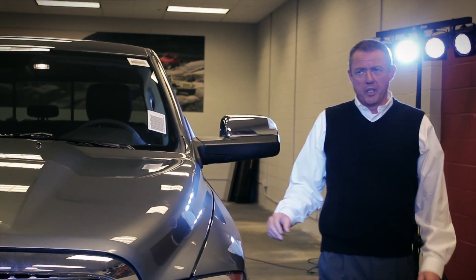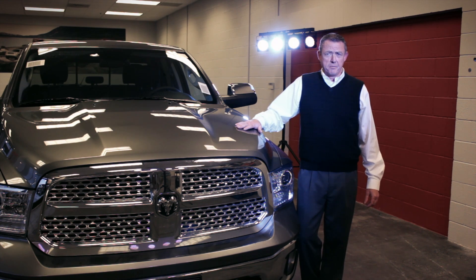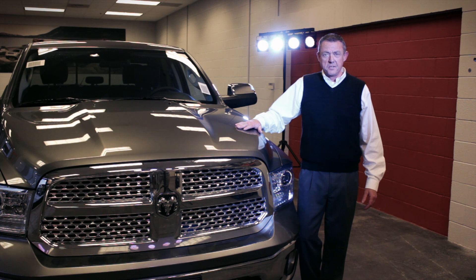That concludes our short presentation on the 2013 Dodge Ram 1500, Motor Trend's Truck of the Year. All that remains is for you to come down to Ken Garff in West Valley and drive one. Thank you.